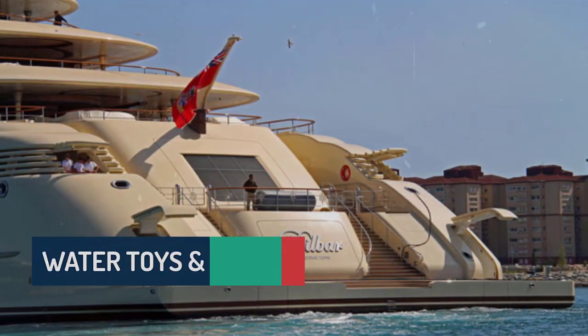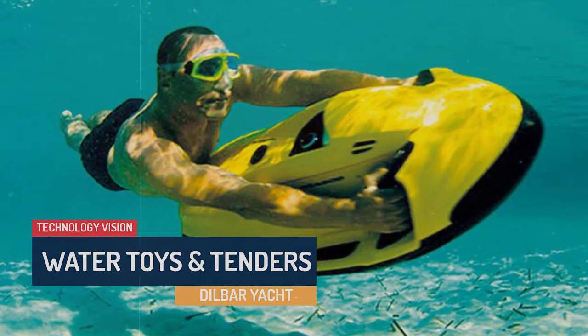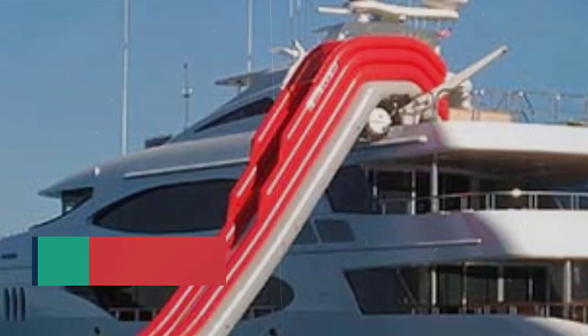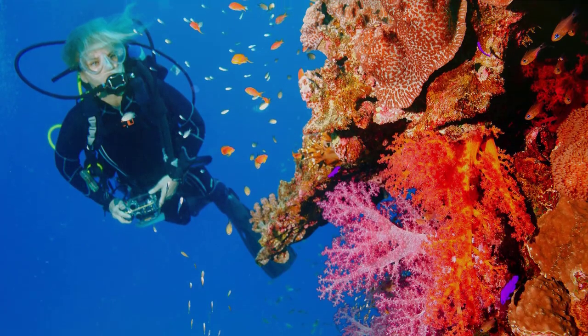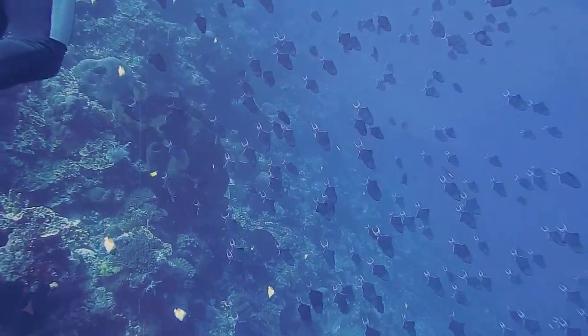Adventure awaits beyond the yacht's decks, as Dilbar is equipped with an impressive array of water toys and tenders, including jet skis, water slides, kayaks, and scuba diving equipment. These toys add an extra dimension of excitement to the chartering experience.